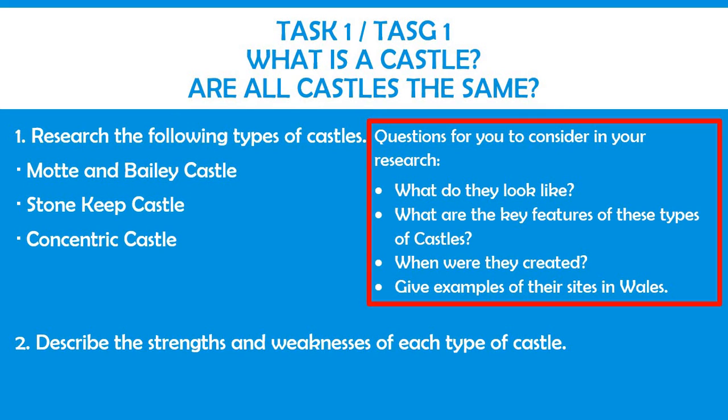While you are conducting your research, you need to be considering these questions: What do they look like? What are the key features of these types of castles? When were they created? Give examples of their sites in Wales. You need to be making notes on your research. You can either write your research into your work booklet, which is provided, or into your humanities books.